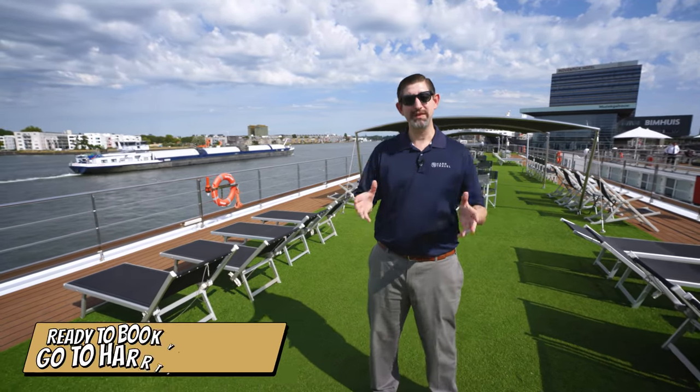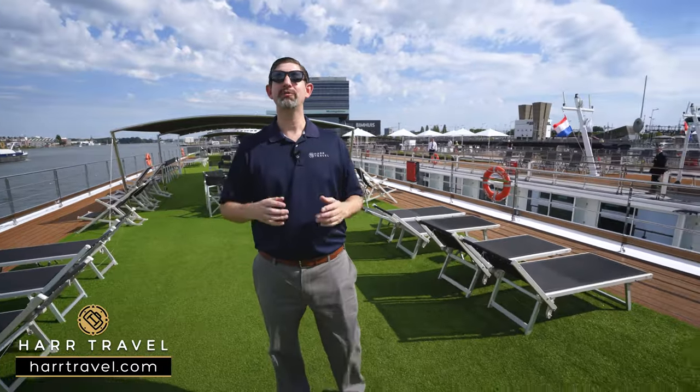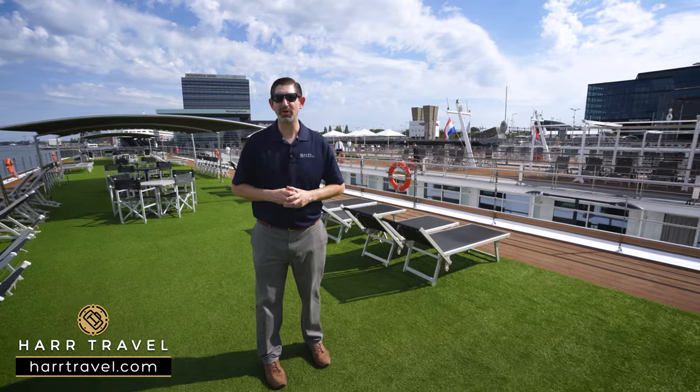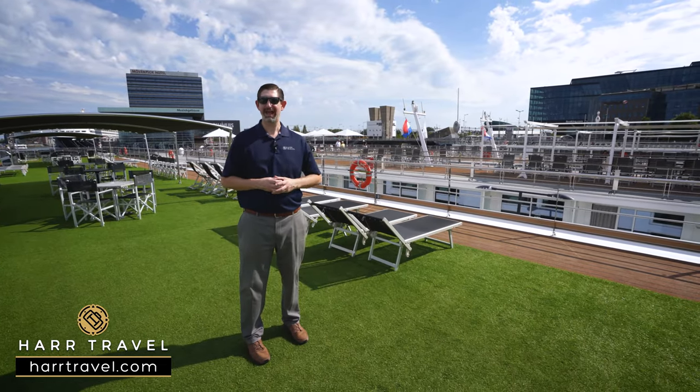When you're ready to book this particular ship or any of the ships with Scenic or Emerald on the rivers or the oceans, make sure you reach out to Hard Travel. We are your luxury cruise experts. We know the space inside and out, we have an amazing relationship with the cruise line, and we know that we can help craft the cruise vacation of a lifetime for you, your friends, family, or group at an incredible value, with the Hard Travel signature service every step of the way.